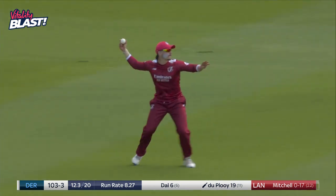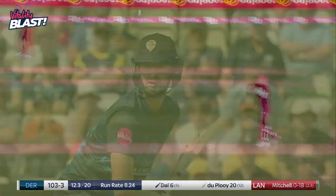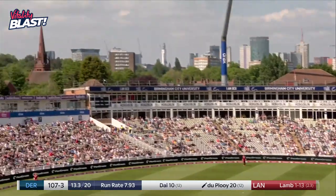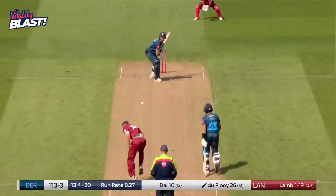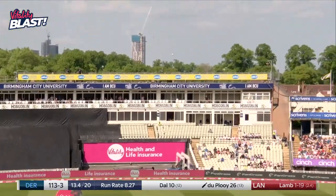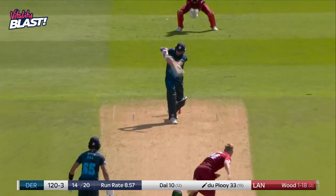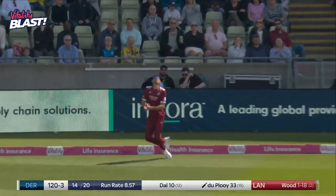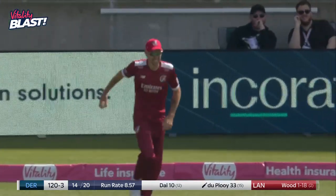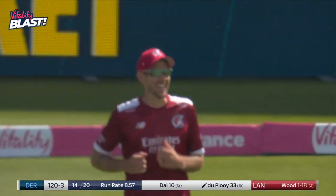I reckon if they'd really run that first one hard, they might have been able to come back for two. That's six, simple as that — heaved leg side. He's gone length and he's gone for another six. The big leg side boundary, down fine leg. Watch the rope — I think he's done really well, because he started to get himself into a bit of a mess.